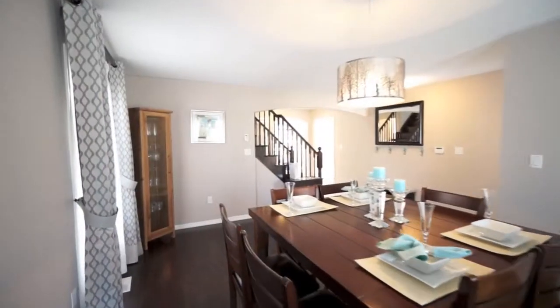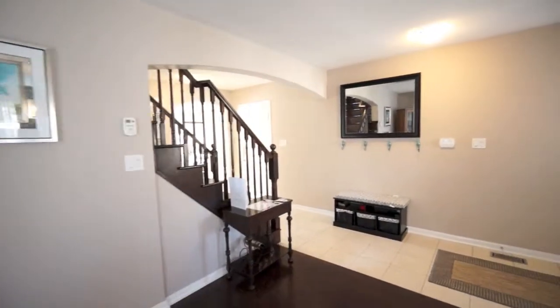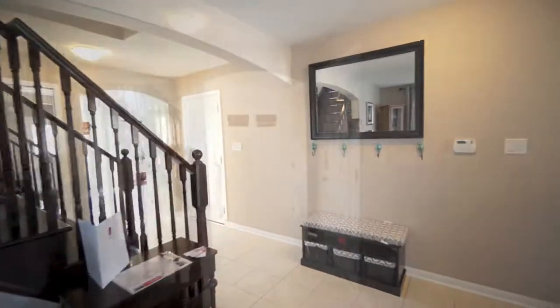The living and dining room combination offers a sun-filled and large space to entertain in. Popular espresso hardwood flooring and matching tiles allow for durability in high-traffic areas.